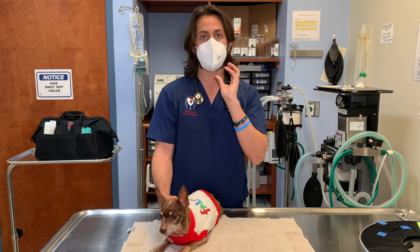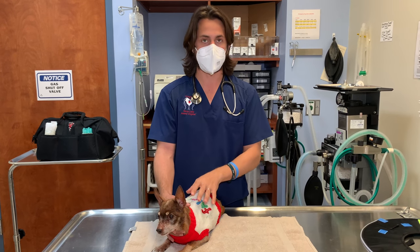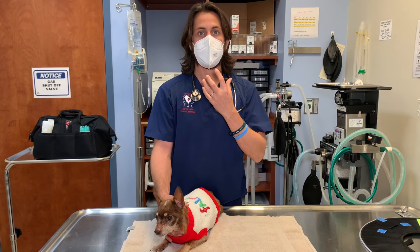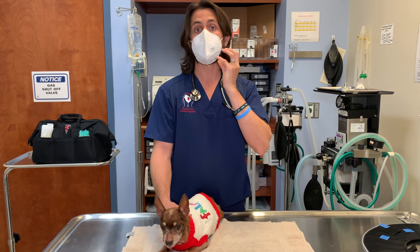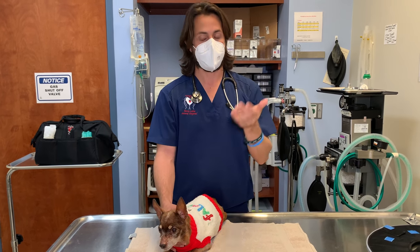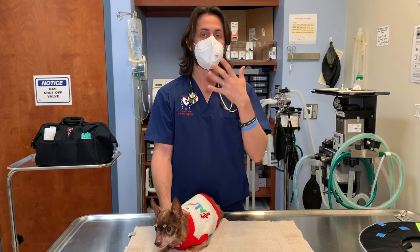Especially in smaller breed dogs, you'll want to get dental x-rays done — that's most likely going to be the case in an older dog. In an ideal scenario, you'd have a CT scan performed, which provides the most valid information looking at the nasal cavity, skull, and teeth. Even if the CT scan shows periodontal disease, the oral surgeon will still need to do dental x-rays during the procedure — don't think you can skip that step.